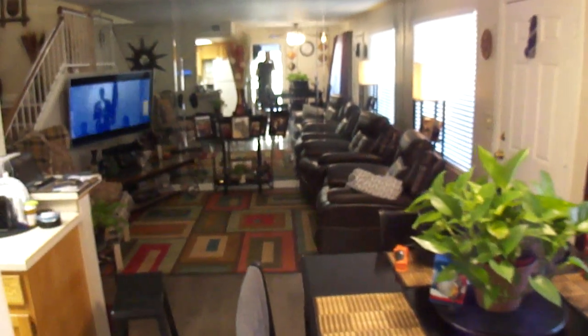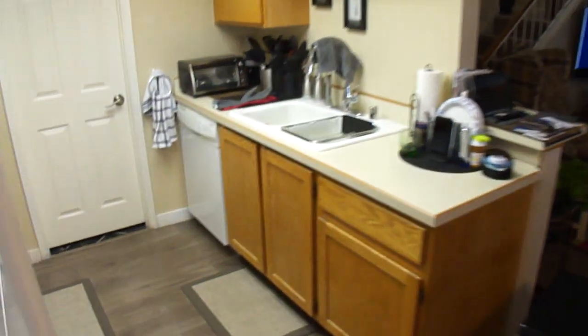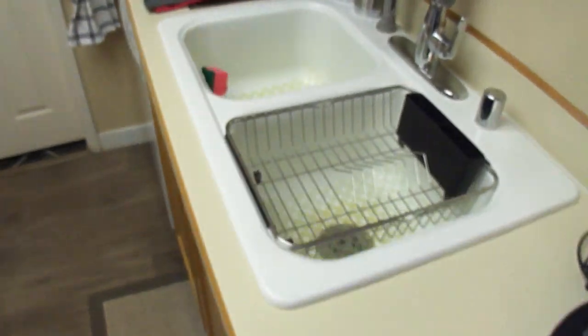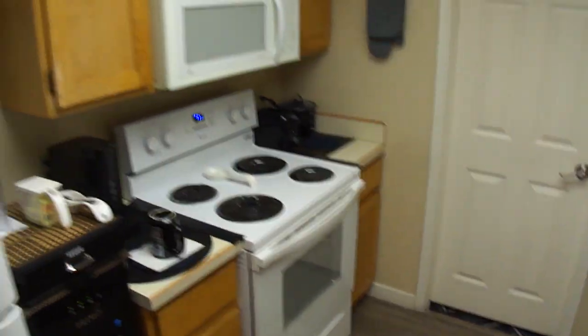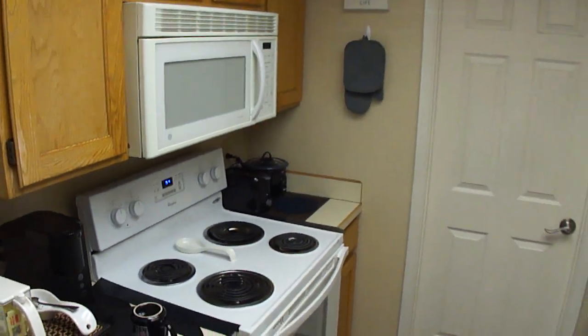Let's take a look inside. Right off the bat you can tell — very nice interior, very well taken care of. Kitchen sink is absolutely clean. Not a stain or a scratch on the range. Flooring looks good.